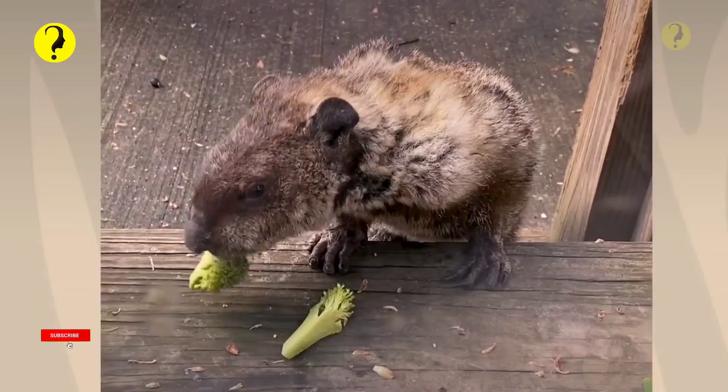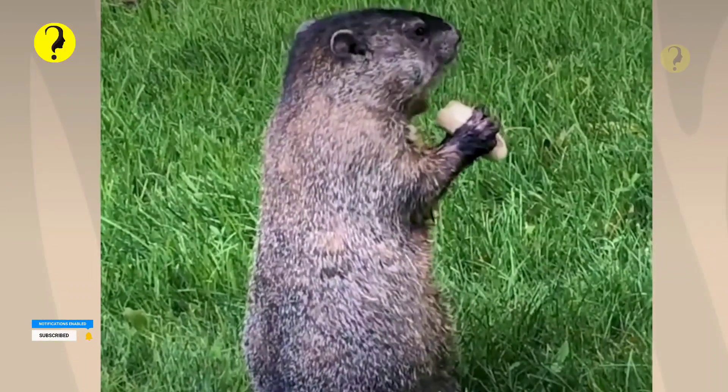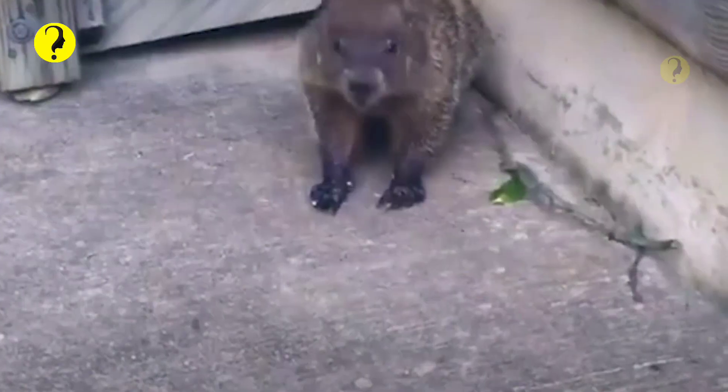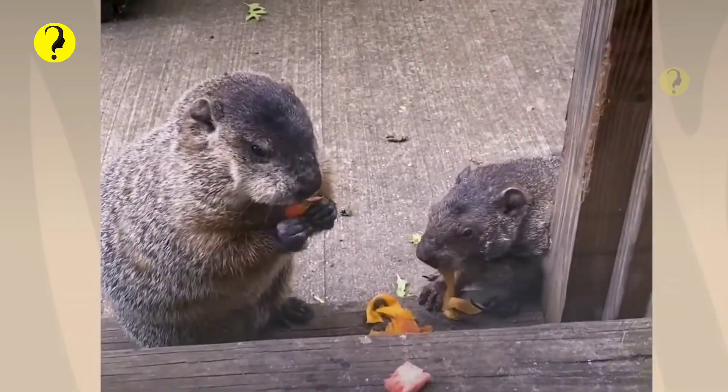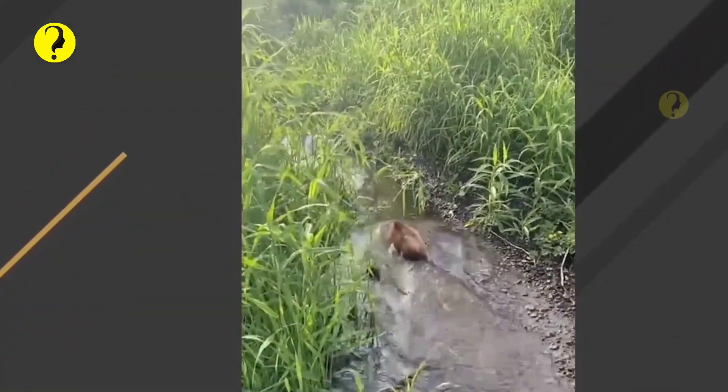They can weigh up to 13 pounds. Groundhogs are found throughout most of the eastern United States, through Canada, and even up into Alaska. You're most likely to see them in lowlands and they can be found in open pastures, woodlots, fields, ditches, and roadsides.